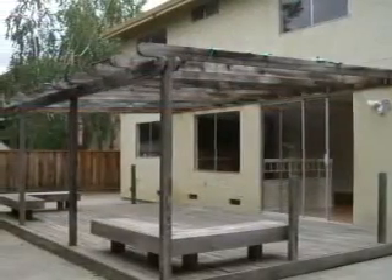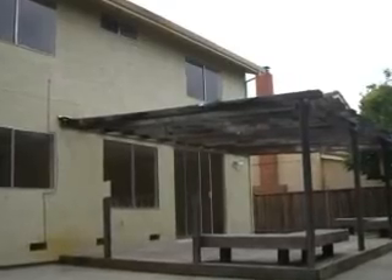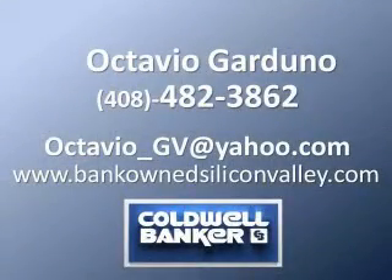On my website www.bankownsiliconvalley.com you will find more information, more video tours, and tips for buyers. My phone number is 408-482-3862. I'd love to hear from you — thank you for watching my videos and I hope to see you soon.